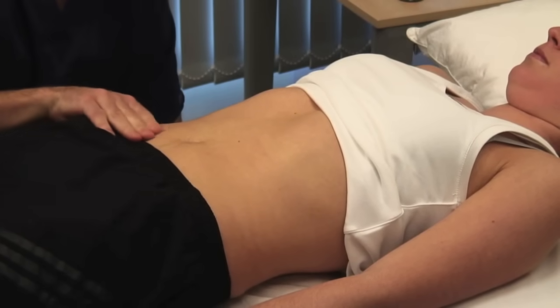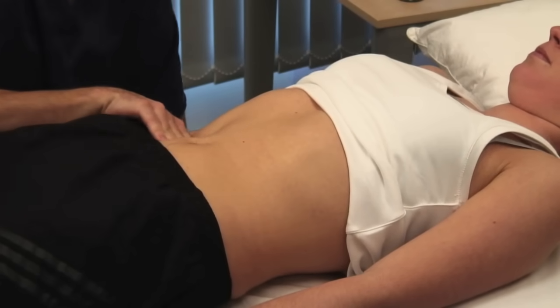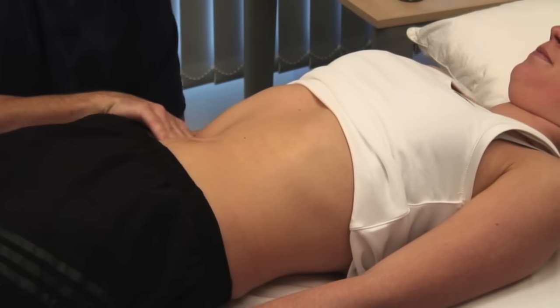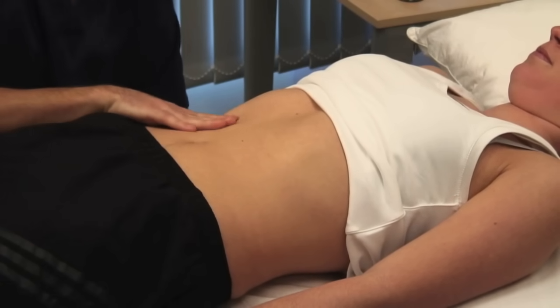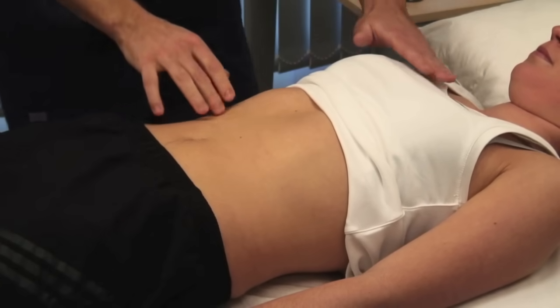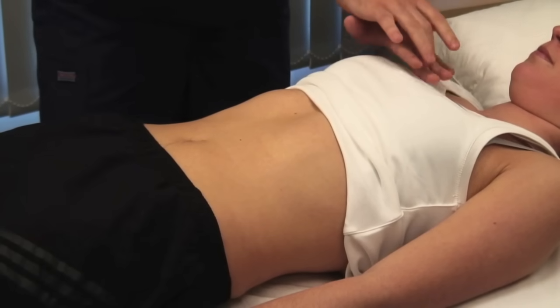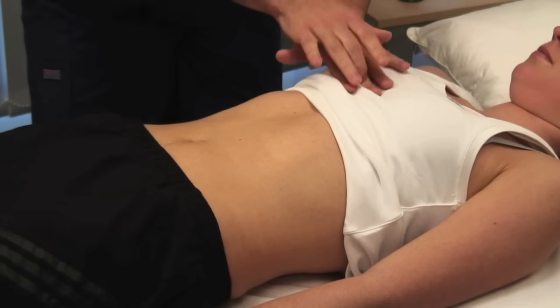Ask the patient to take some deep breaths in and out. Feel for the liver edge as it descends during inspiration. Start in the right iliac fossa and work superiorly one centimetre at a time. If the liver is palpable, describe its characteristics and edge. Locate the upper border of the liver by percussing down from the fifth intercostal space in the mid-clavicular line, and measure the distance in centimetres from the upper border of dullness to the liver edge.